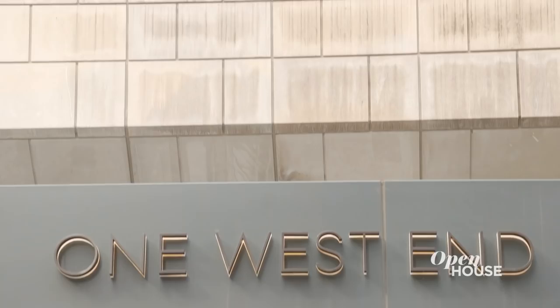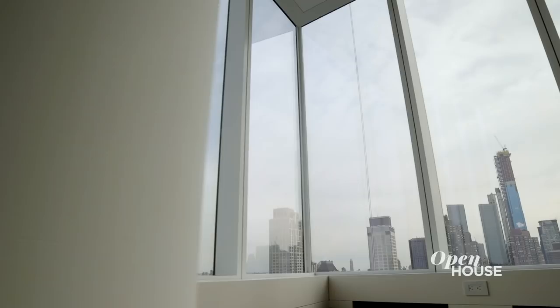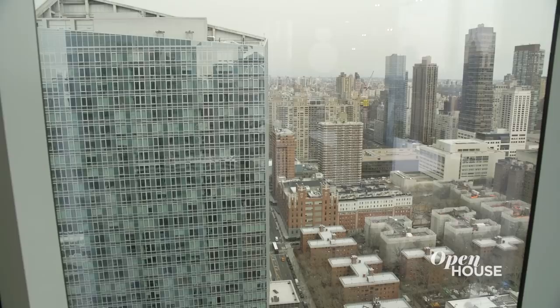I am Frederick Eklund from Bravo's Million Dollar Listing New York and I'm here at One West End, which is my favorite project. It is absolutely stunning. Floor-to-ceiling glass designed by Jeffrey Beers with the most beautiful views. But instead of me telling you, why don't I show you around? Come with me.